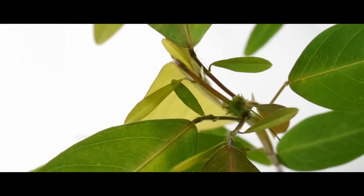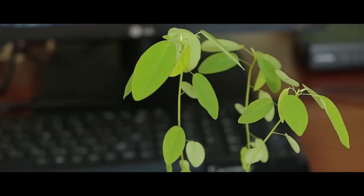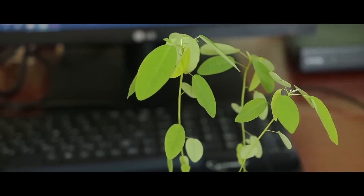Due to this unusual feature, Desmodium gyrans has won over many gardeners around the world. What's interesting is that the plant sleeps at night — the leaves' movements stop completely until sunrise.